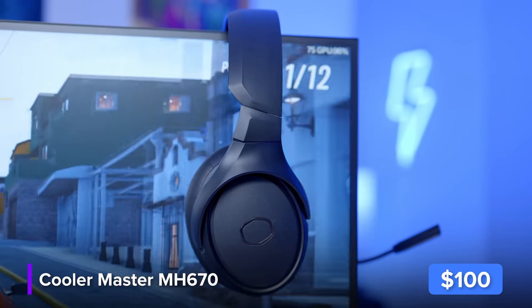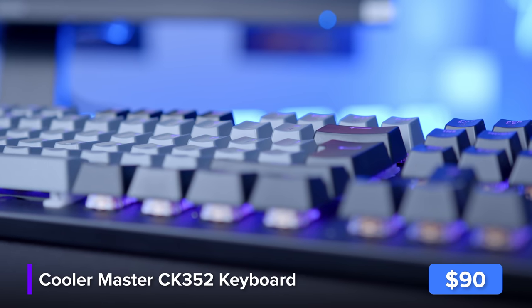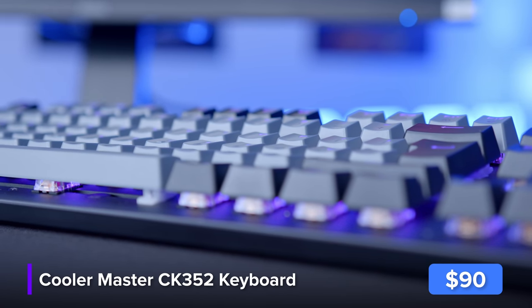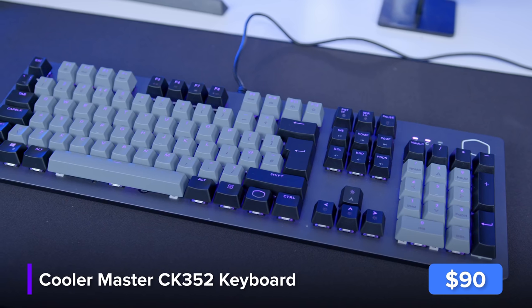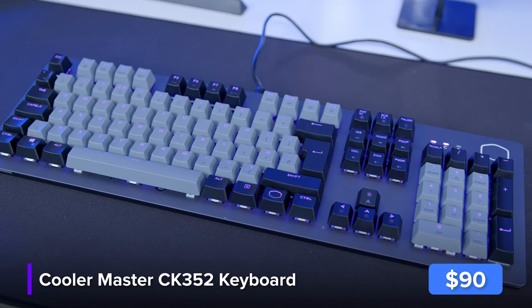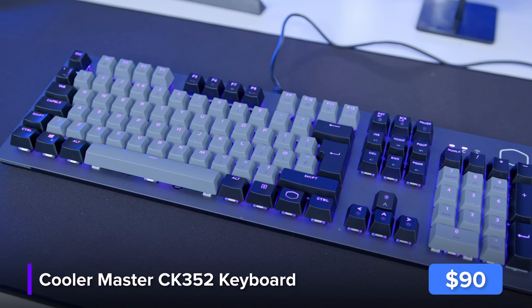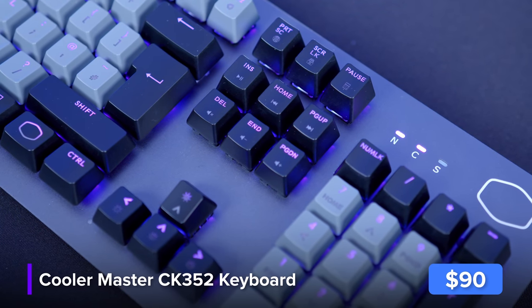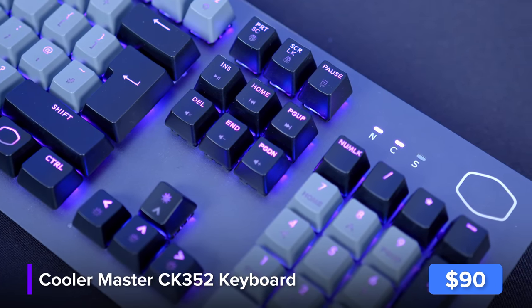The keyboard is also from Cooler Master — it's their CK352. It's got a nice two-tone design with raised keycaps that look good. They're not Cherry MX switches; in fact they're sort of own-brand linear switches, which isn't quite as good, but they are cheaper for it, and the switches do actually feel pretty good. The matte keycaps are also a huge bonus as far as the CK352 is concerned.